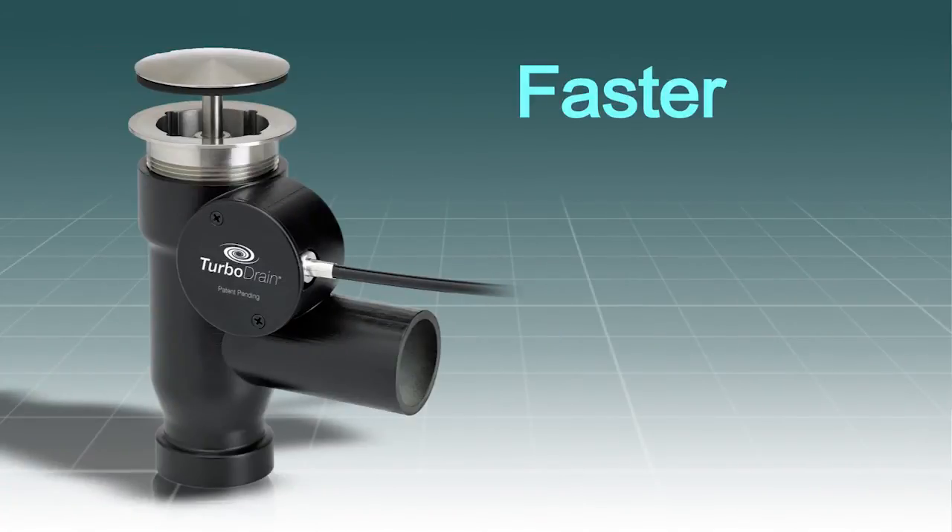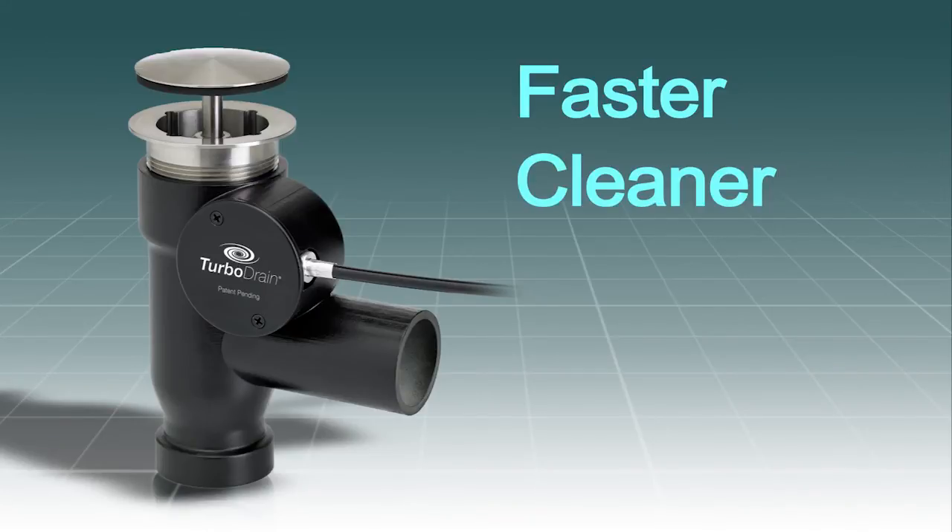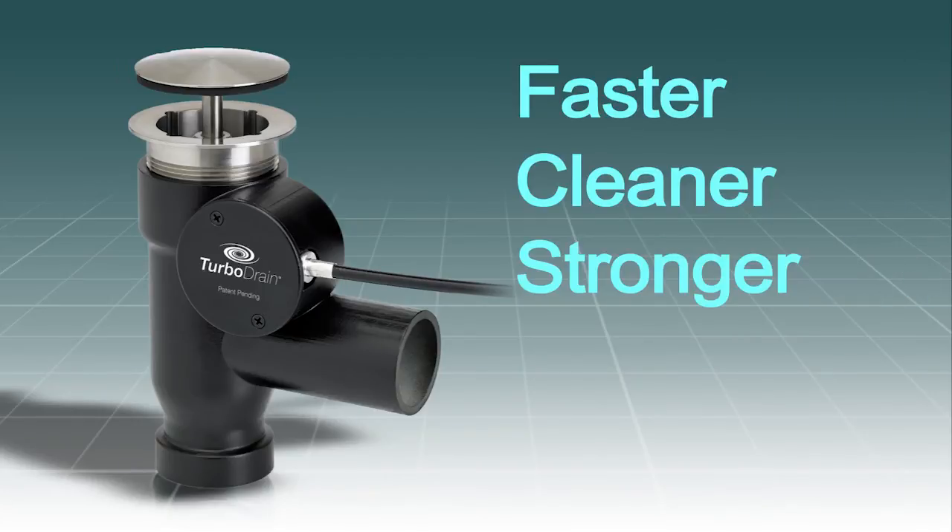The TurboDrain is faster — three times faster — thanks to this new yet simple technology. It's cleaner because it drains so quickly the P-trap self-cleans and you save on plumbing calls. It's stronger because it was designed and engineered to aerospace specifications using only quality materials. It's better because it's easy to install and requires no electrical lines or special plumbing. And that relates to years and years of savings and convenience.